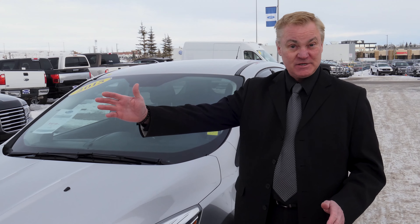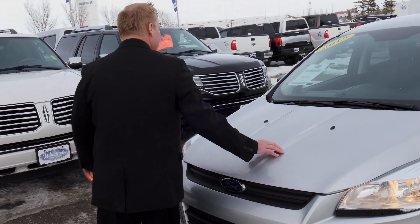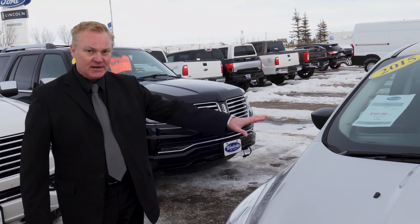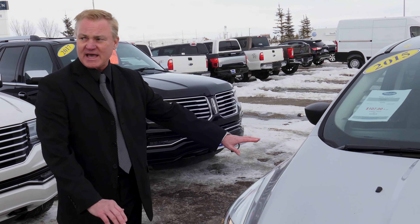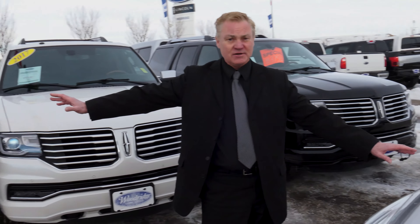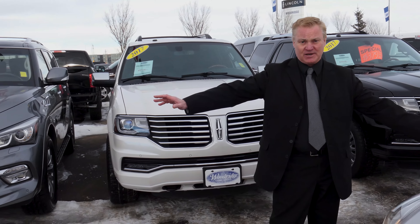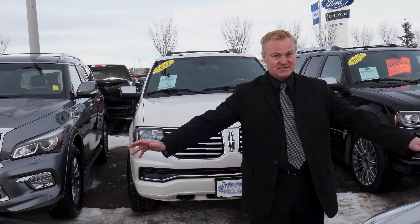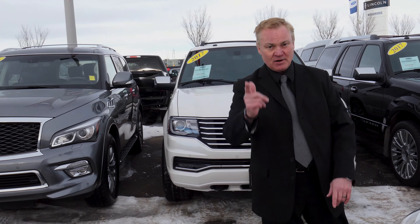Where can you find me? Woodridge Ford, Deerfoot and Douglasdale — Richard Rutherford, 403-681-8118. If you want to see this gorgeous vehicle here — 2.5, backup camera, block heater, perfect — I'll show you that or any one of the other hundreds of vehicles that we have in our network. Richard Rutherford, 403-681-8118. Hope to see you.